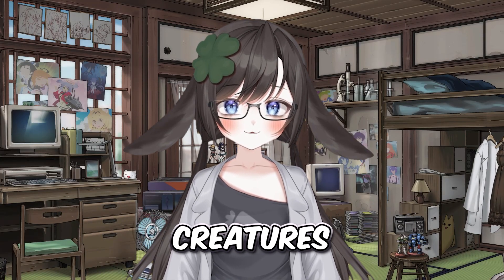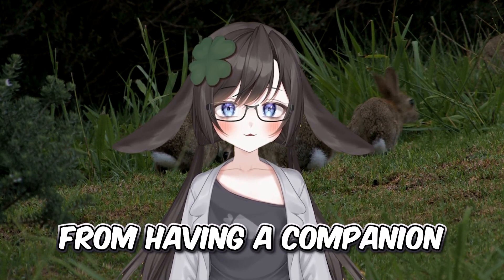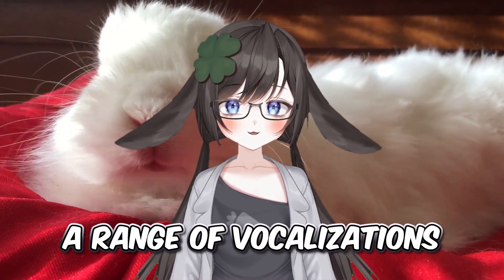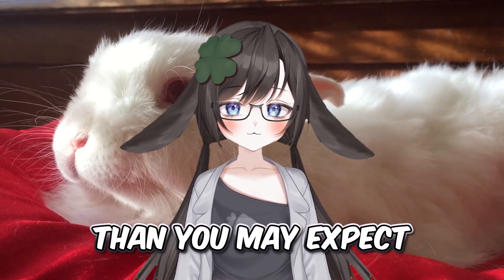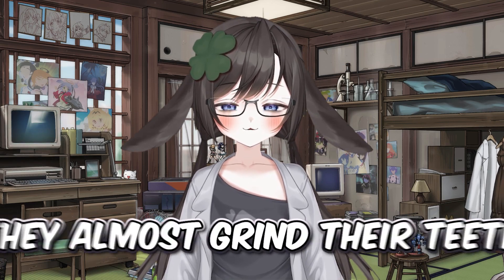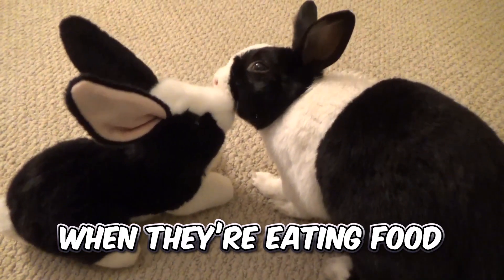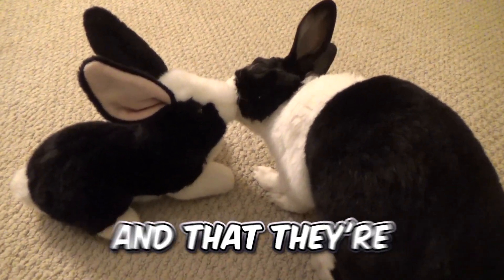Rabbits are very social creatures. Being used to growing up among many siblings in burrows or warrens in the wild, they gain a natural joy from having a companion. They have very complex social interactions and use a range of vocalizations to communicate with each other and also humans. Did you know that rabbits purr? A rabbit purr is a very subtle sound that comes from their throat — they almost grind their teeth rhythmically to create this sound. Purring usually happens when a rabbit experiences joy or contentment, such as when they're eating food, playing with a toy, or cuddling with another rabbit. Rabbits will purr to show each other that everything is okay and that they're feeling happy.